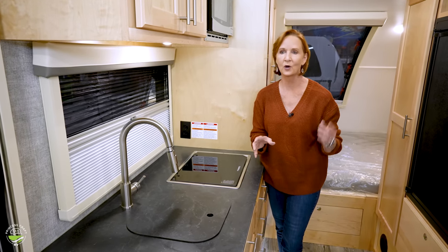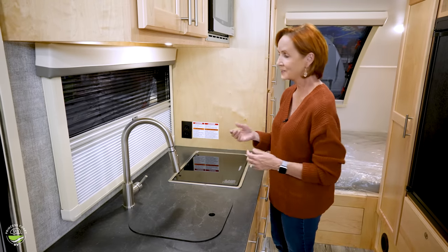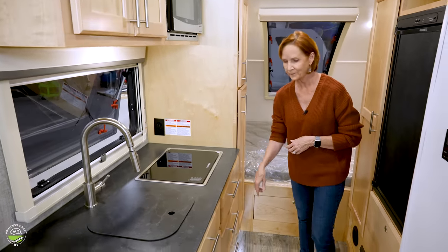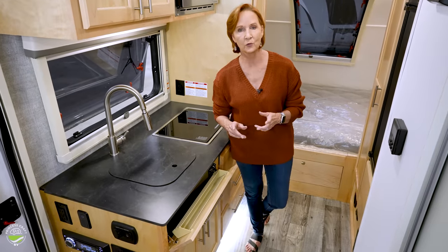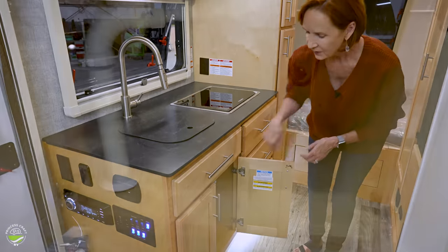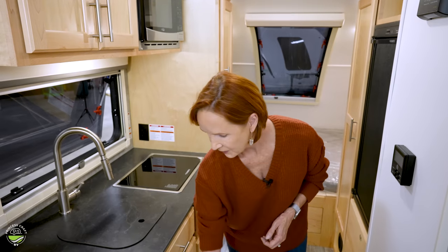That is really what I like about this trailer — it's so versatile for sleeping three people while feeling very open and comfortable. Under the sink there's a small tip-out space, great for sponges and dish cleaning supplies. Below that, a full open cabinet — great for a trash can or pantry space. I also want to mention that on the way in, underneath the dinette, there is an open cabinet with lots of space accessible right at the door.